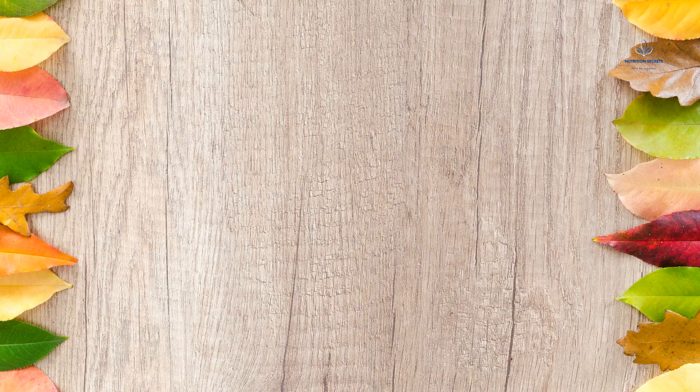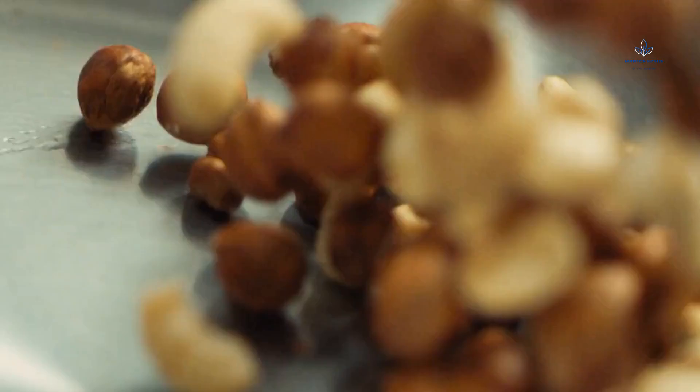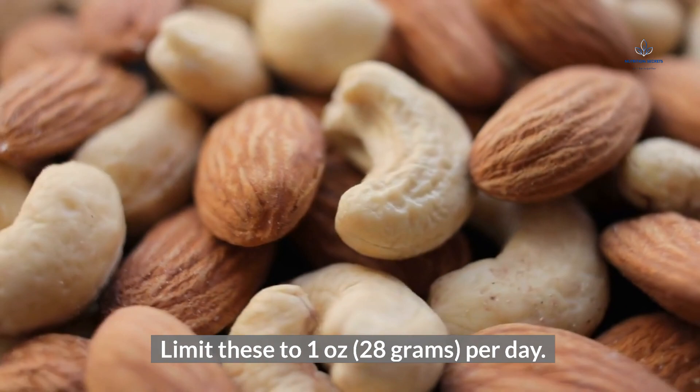Examples of legumes include black beans, kidney beans, pinto beans, navy beans, garbanzo beans, and other bean varieties; split peas and black-eyed peas; lentils; edamame and soybeans; and hummus, limited to ¼ cup. Nuts and Seeds: limit these to 1 oz (28 grams) per day.